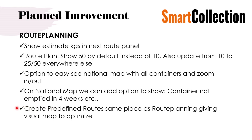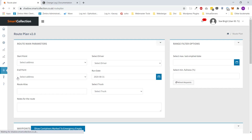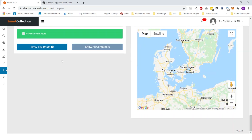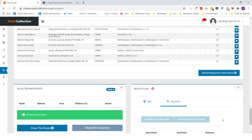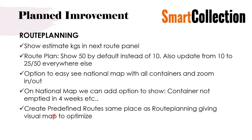We plan to redesign predefined route creation to use the same interface as the route planner, providing a visual map while you build routes. At the moment when you make predefined routes there is no map to see what you are doing. The idea is that when you have made your route, you can see it on the map, check it, and instead of only sending it as a template to the driver, you can also save it as a predefined route. This is a planned improvement for Smart Collection.